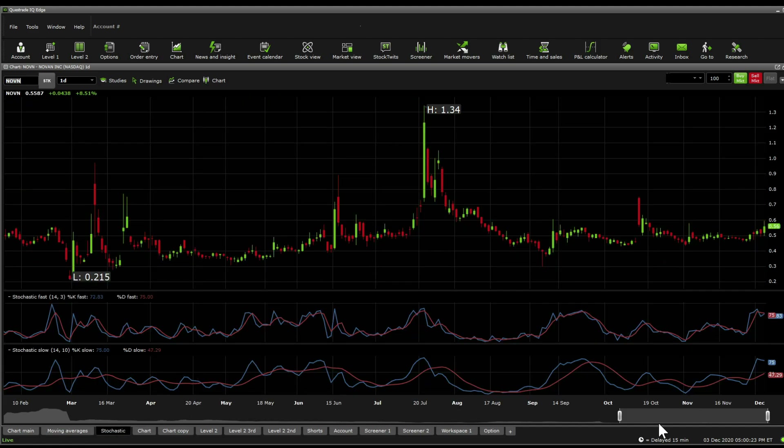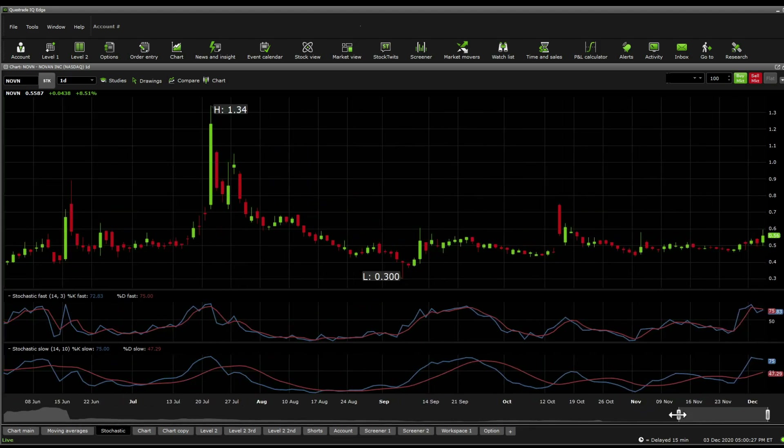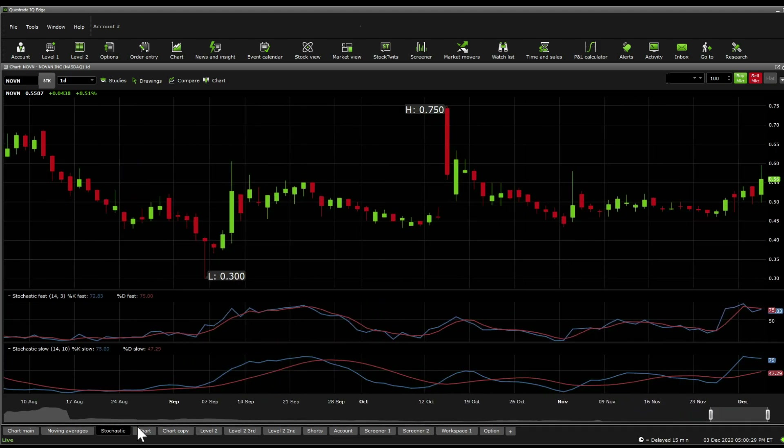Stochastic fast and stochastic slow are both signaling that there might be another leg up, but be careful of pullbacks because that could be very common.